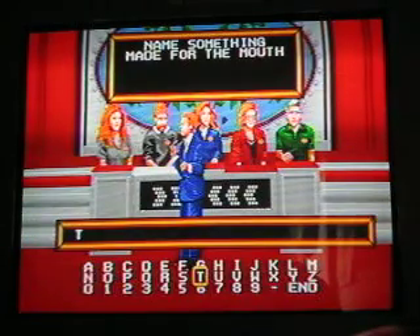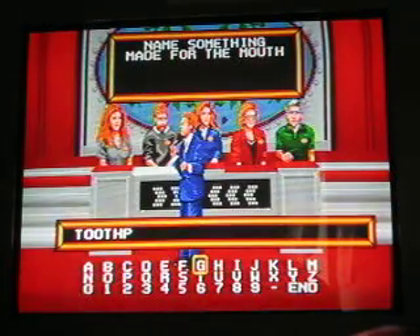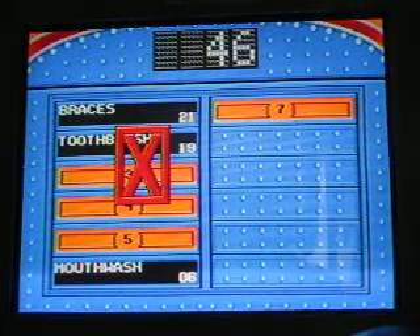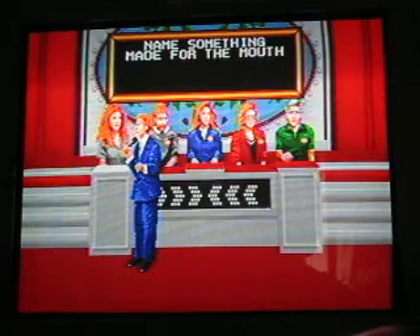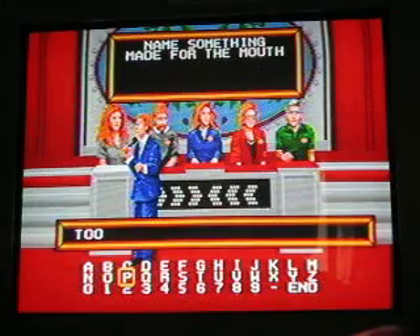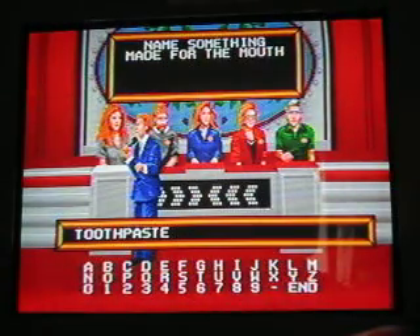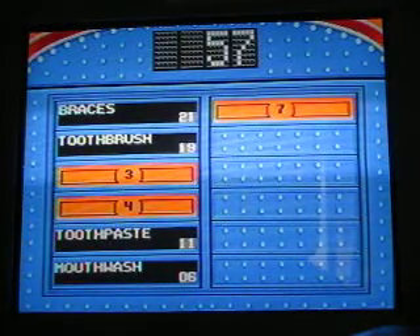How about a toothpick? Is toothpick up there? Nope, first try. Oh, I know — toothpaste. How about toothpaste? Number five, three answers to go.